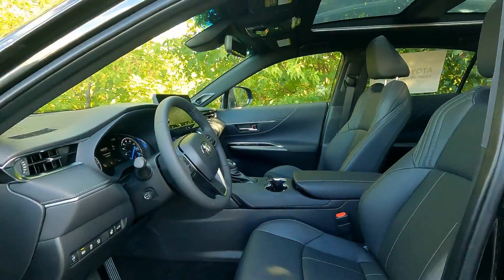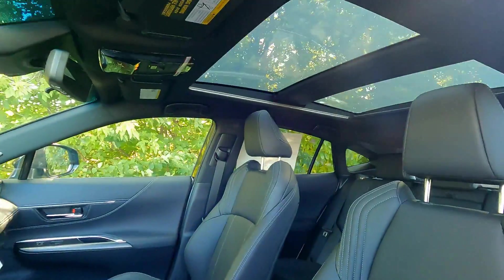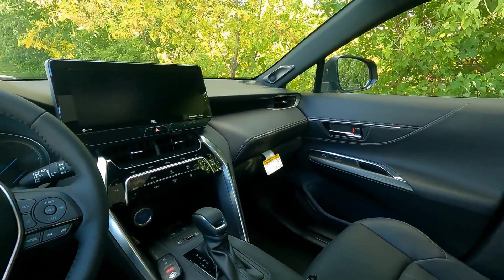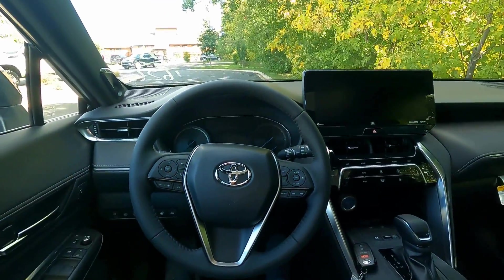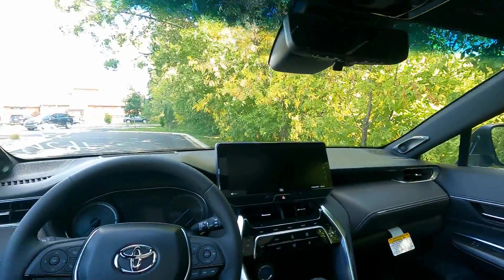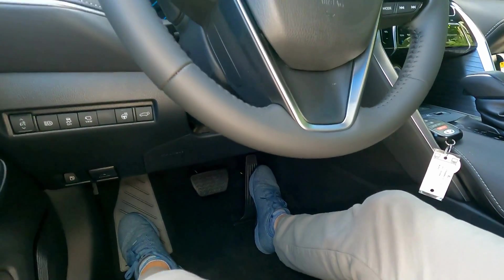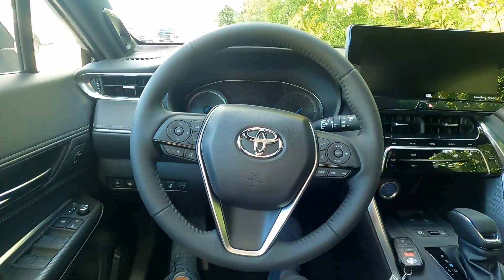Before we jump in, here's a quick look at that panoramic moonroof — really great, brings in a lot of light. Behind the wheel of the Limited Venza there's a lot of tech and a lot of comfort and convenience features. There's plenty of headroom and legroom — with the seat all the way back I couldn't even reach the pedals, so there's definitely enough room for six-footers. In addition to adjusting the seat forward and backward, there's also that telescoping steering wheel to adjust in and out.